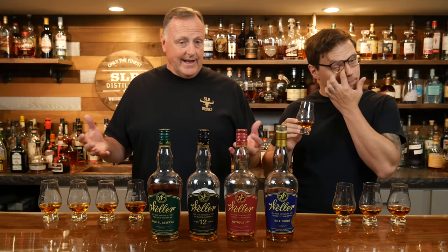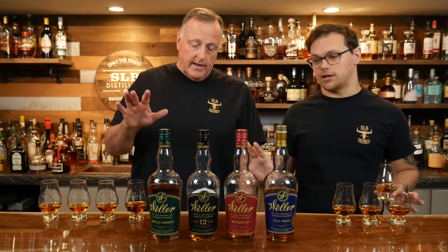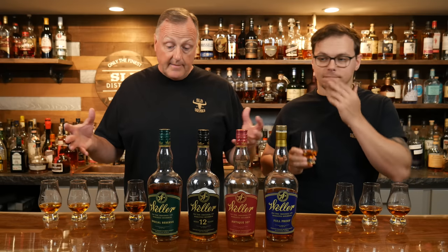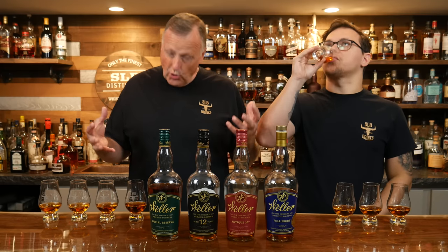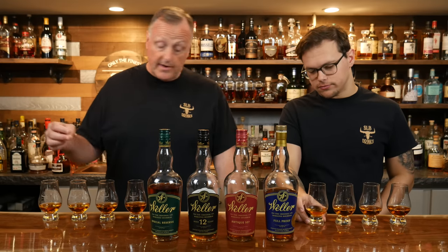Let's get going on the very first one, which is Weller Special Reserve. This is 90 proof, and what I found on MSRP was $28. I got my first one for that, so that tracks. It's been forever since I've actually purchased anything Weller. With inflation and stuff, that was a couple years ago, but from conversations in the comments, I think the majority is somewhere in that $28 to $32 price range.